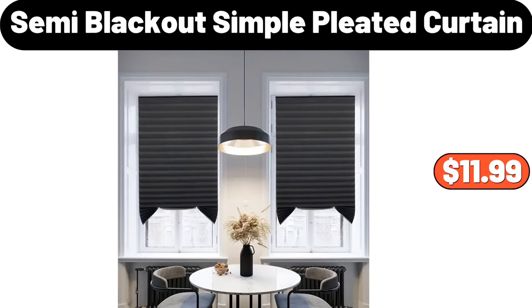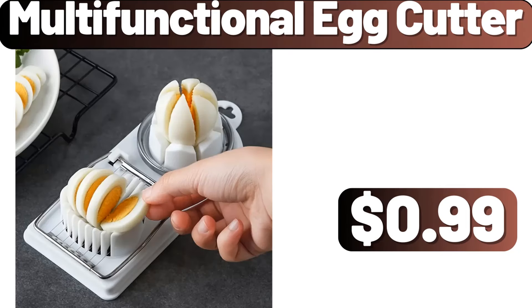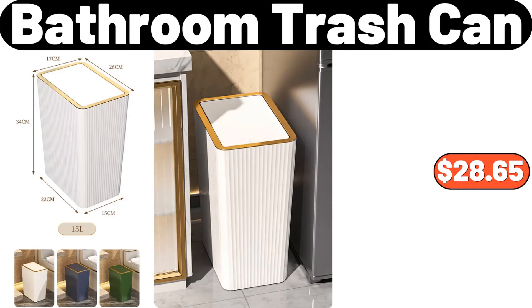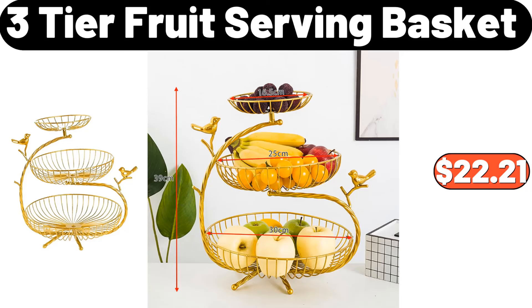Semi-blackout simple pleated curtain, $11.99. Microfiber kitchen towels, four pieces, $1.89. Multi-functional egg cutter, $99. Bathroom trash can, $28.65. Water pitcher with lid, $2.99. Three-tier fruit serving basket, $22.21.